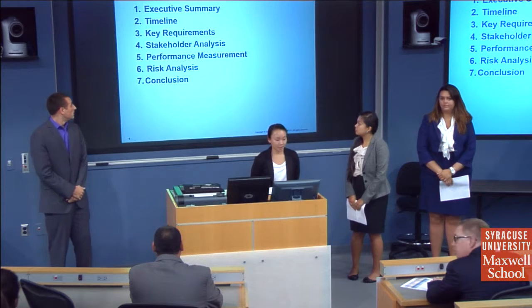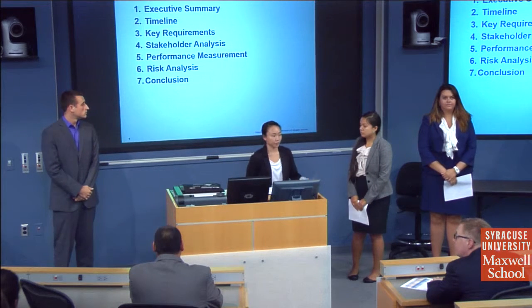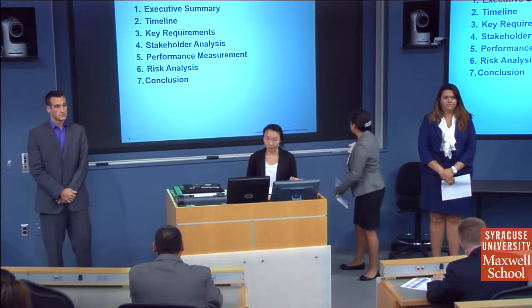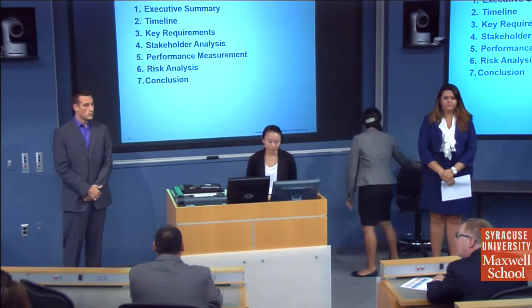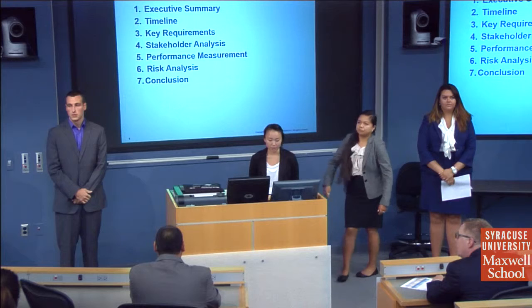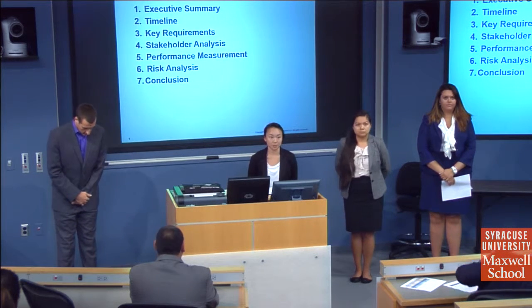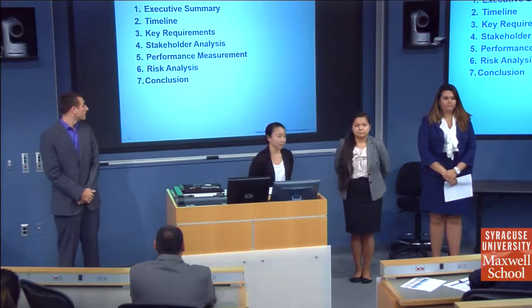A quick outline of our agenda today: we're going to be going over what our proposal is, as well as the problem we're trying to resolve, the timeline, requirements for making the project successful, stakeholder analysis, performance measurements, a risk analysis, and finally a conclusion.